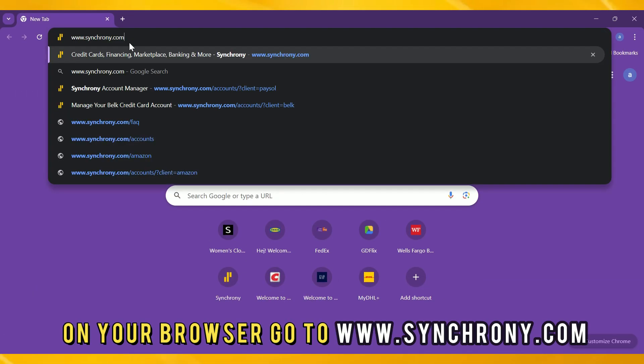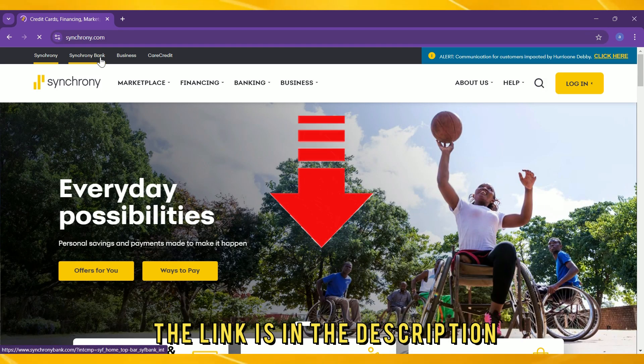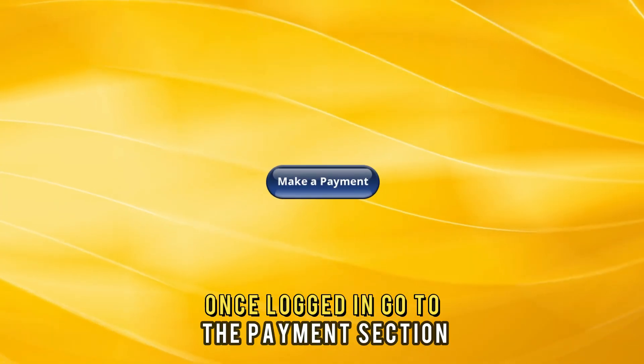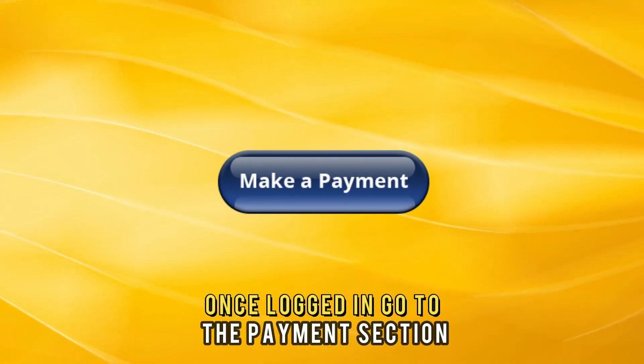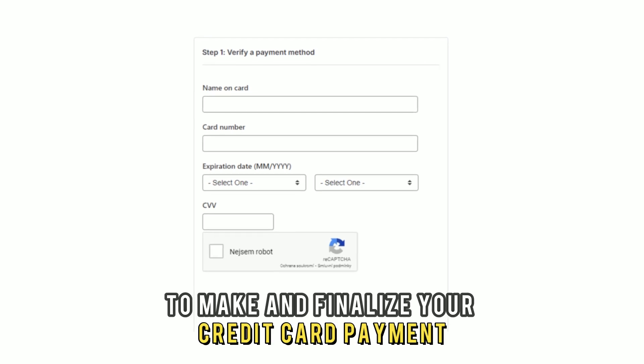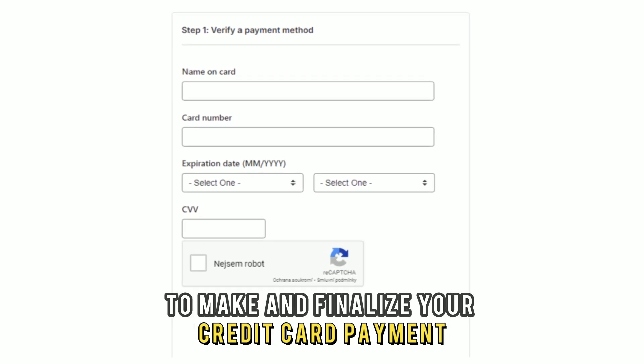Online: On your browser, go to Synchrony.com. The link is in the description. Then sign into your account with the correct login details. Once logged in, go to the Payments section and carefully follow the instructions to make and finalize your credit card payment.